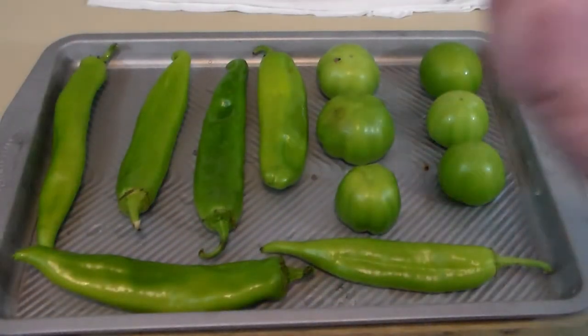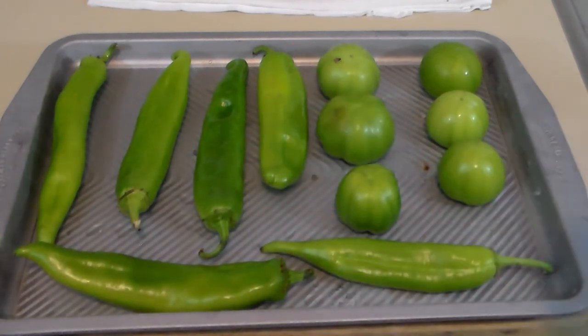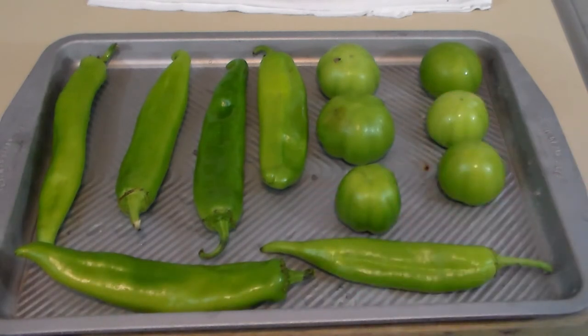Here we've got our six tomatillos and our six hatch peppers. The hatch peppers you've got to rinse off under water because they still have some dirt from the farm. I've got the broiler set on high, with the rack raised all the way to the top. We're going to put these in there to broil — you can't walk away, you've got to keep your eyes on them because they'll turn quickly. Then with tongs we'll flip them over and broil the other side.